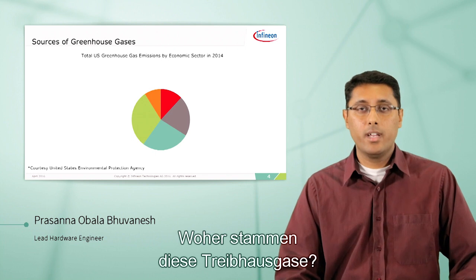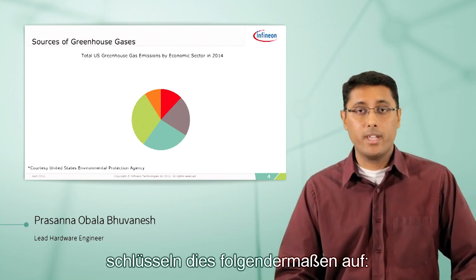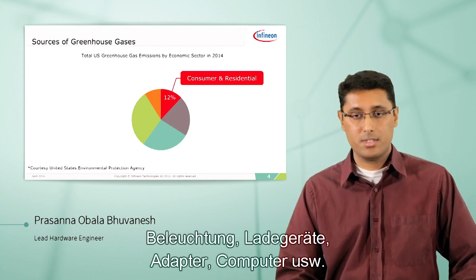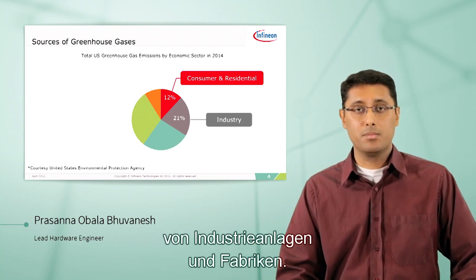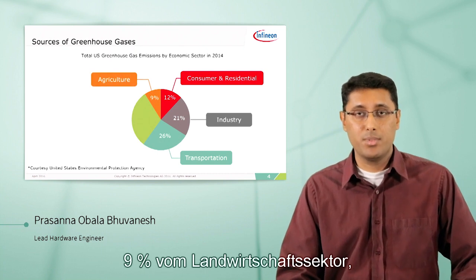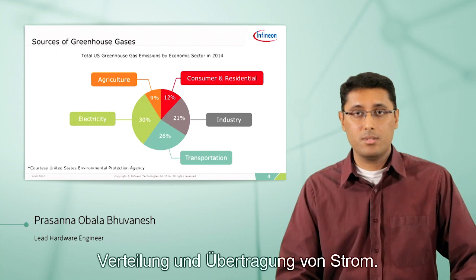So where are these greenhouse gases coming from? Data from the Environmental Protection Agency of the United States, taken from 2014, shows the breakup: 12% from consumer and residential, which is basically the appliances we use in our house — the lighting, the chargers, the adapters, the computers. 21% from industry, which is basically used for powering industrial buildings and factories. Transportation, 26%, half of which comes from passenger cars and vehicles. Agriculture, 9%, comes from the fertilization techniques that are used.